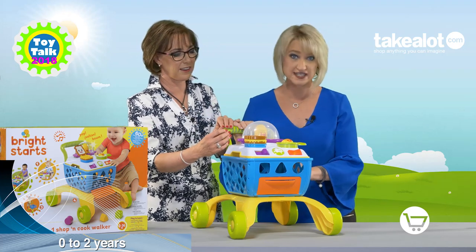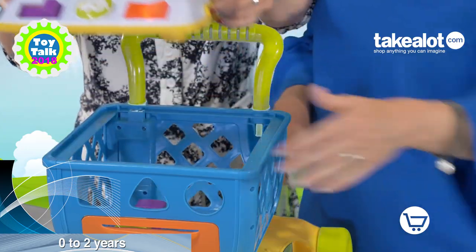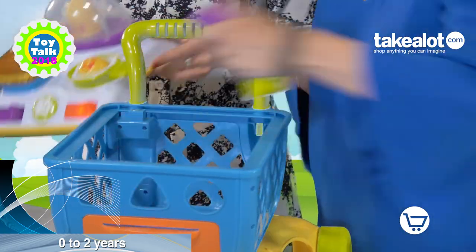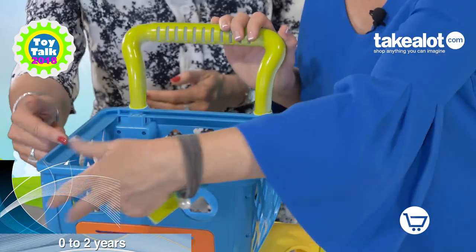This toy can be used in English, French and Spanish if you're looking at teaching your child multiple languages. And voila! You can take this off for tabletop play and use it as a shape sorter.